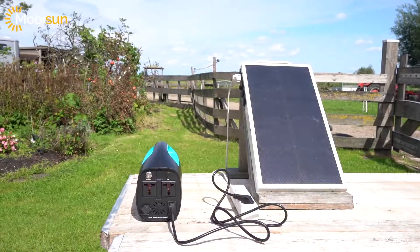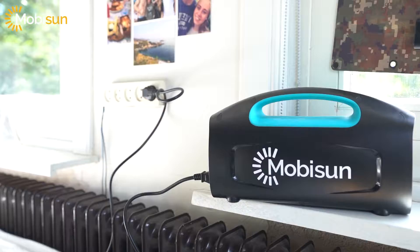This is the perfect outdoor generator. You can even charge it with solar panels, and it has the ability to start up a car.